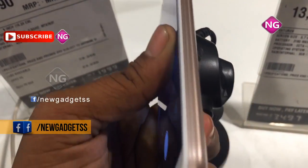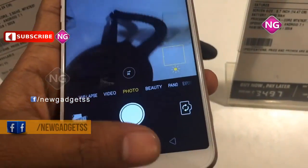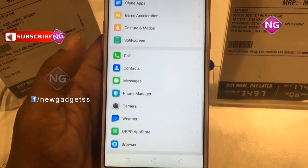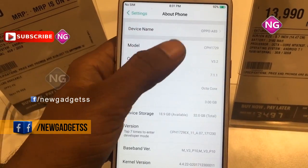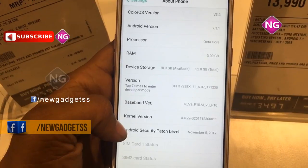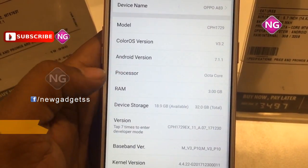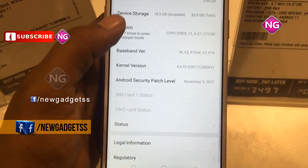This phone packs 32GB of internal storage that can be expanded up to 256GB using a microSD card. Oppo A83 packs a 13 megapixel primary camera on the rear and an 8 megapixel front shooter for selfies. Oppo A83 runs Android 7.1 and is powered by a 3180mAh battery. The weight of this mobile is 143 grams. Oppo A83 is a dual SIM which accepts nano SIM and nano SIM.